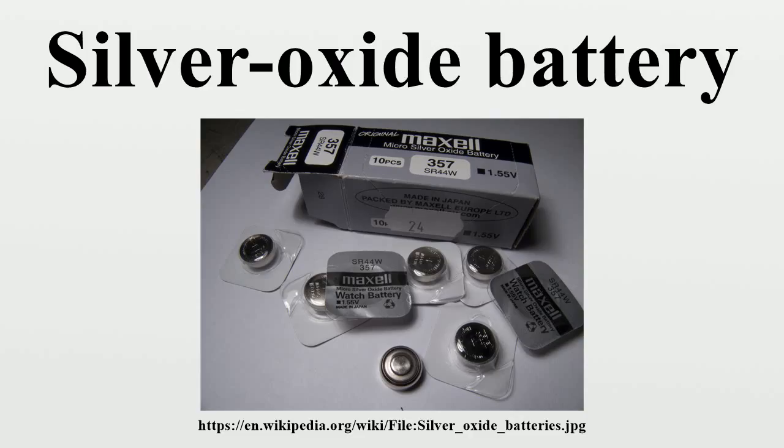This technology had the highest energy density prior to lithium technologies. Primarily developed for aircraft, silver-zinc batteries have long been used in space launchers and crewed spacecraft, where their short cycle life is not a drawback.